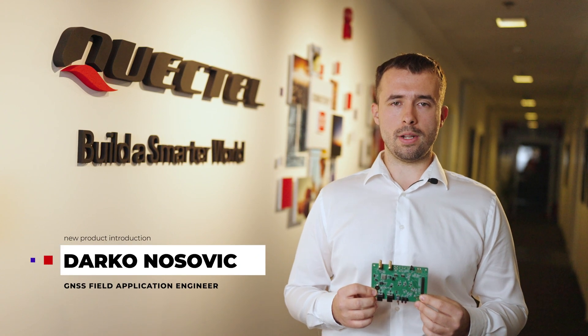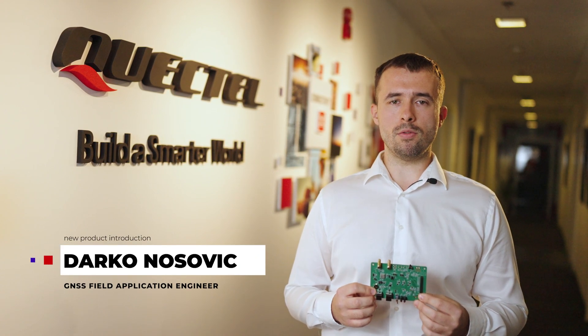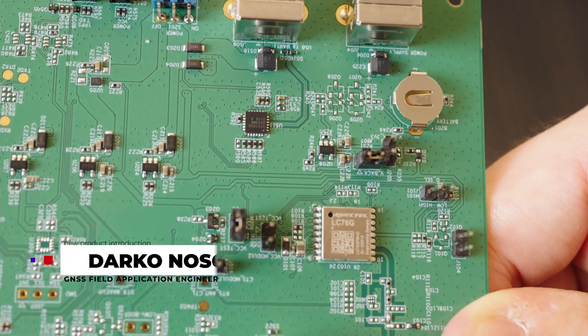Hi, I'm Darko Nosovic, GNSS Field Application Engineer at Quectel, and I'm pleased to tell you about our new LC76G Compact GNSS module.